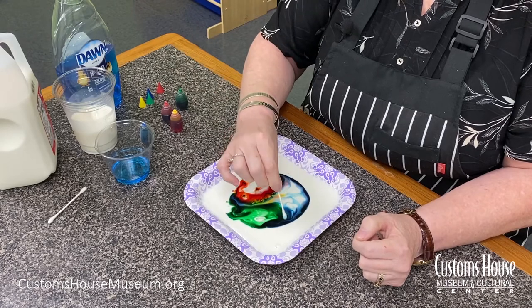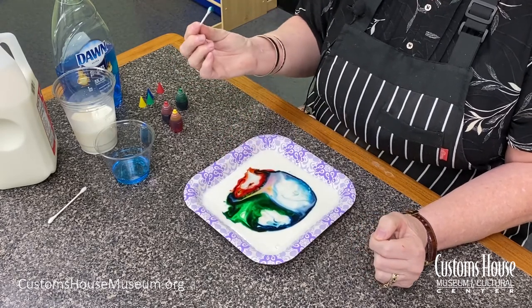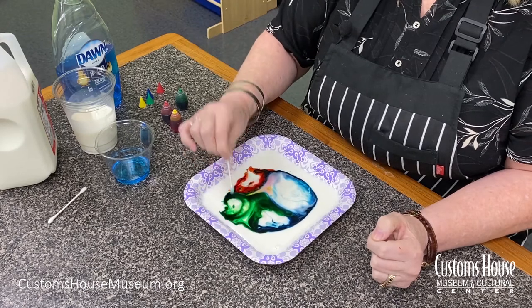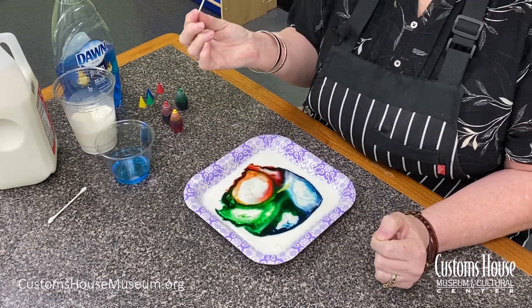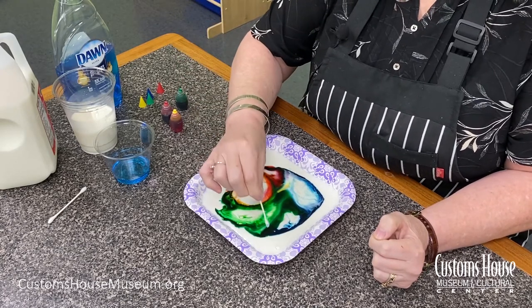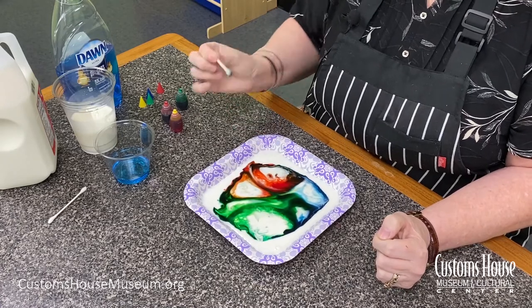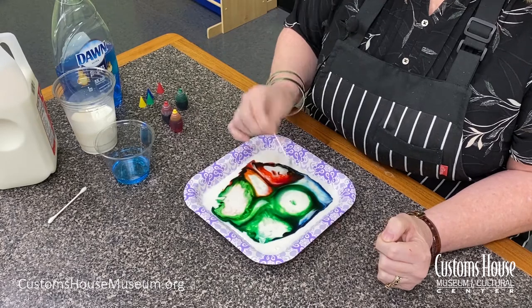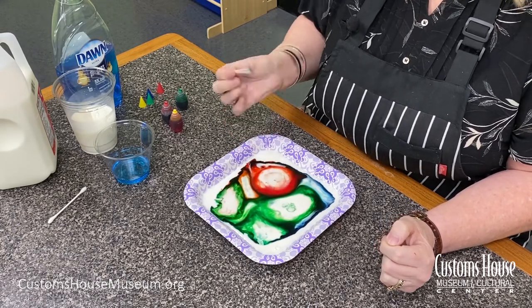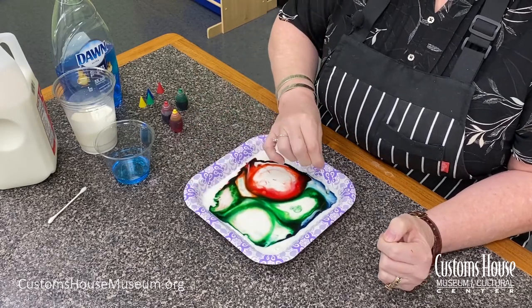What's happening? It's kind of pretty. This experiment is called Magic Milk. But it's not magic at all — it's science. Just keep on touching it until it stops doing the cool thing that it's doing.